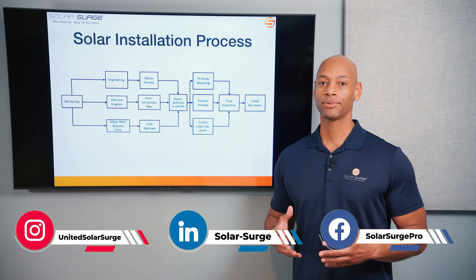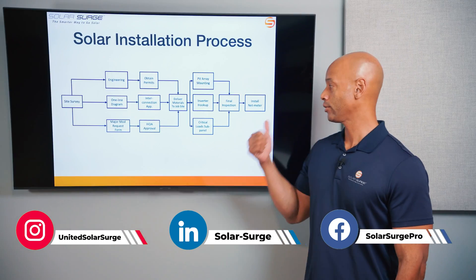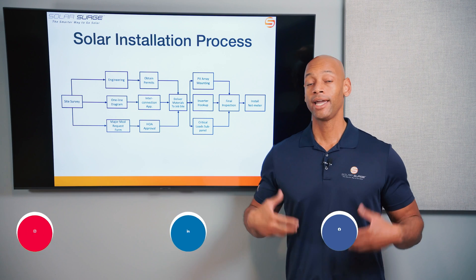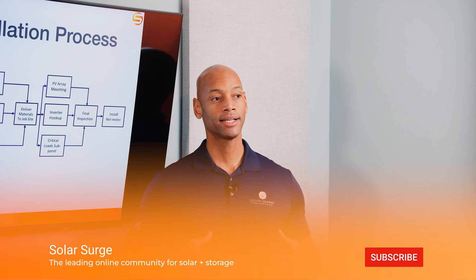We're talking about the solar installation process and what happens from the time that you sign up until your solar panels are fully installed and ready to be energized. One of the biggest points of frustration when I talk to solar homeowners is that the enthusiasm level is very high when they sign up with the salesperson, but then oftentimes they end up in this black hole where they don't know what's happening between then and when the installation crew actually shows up to put the panels on the roof. So I'm going to be breaking down the whole process in today's video.